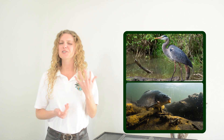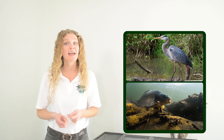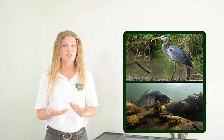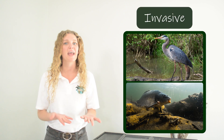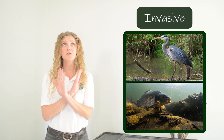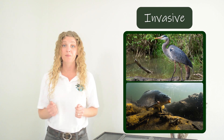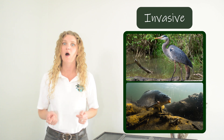While axolotls might be predators, they do have some predators of their own. Large birds, especially birds like herons, prey on axolotls, and so do large fish. Many of the large fish that eat axolotls are invasive, meaning they are not supposed to be there. And that is just one of the problems that axolotls face in the wild.